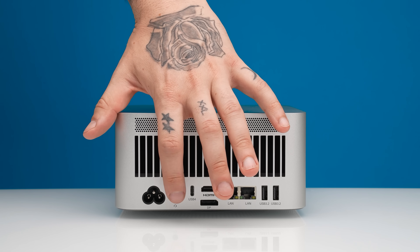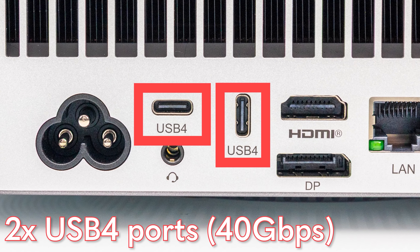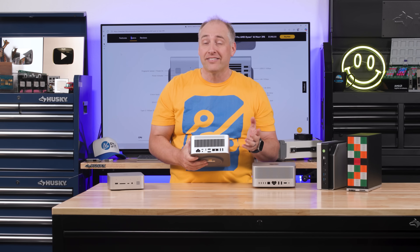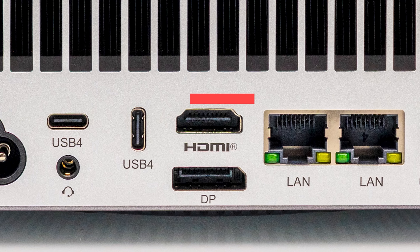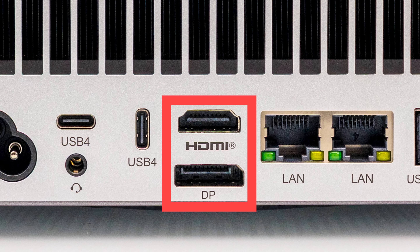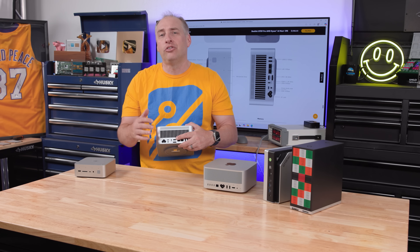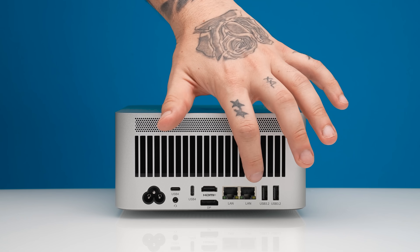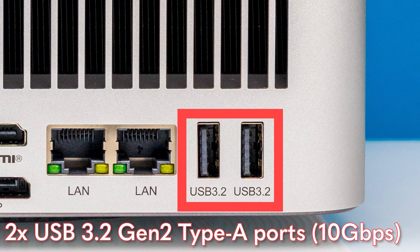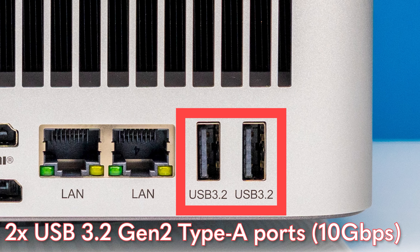On the back we get a headset jack, plus two USB 4 ports at 40 gigabits per second — absolutely awesome. We also have DisplayPort and HDMI out in addition to the USB 4 display output capabilities, giving extra connectivity if you want to run a bunch of displays. There are also two USB 3.2 Gen 2 ports on the back, and they are actually labeled — something Beelink has started doing that I really love.